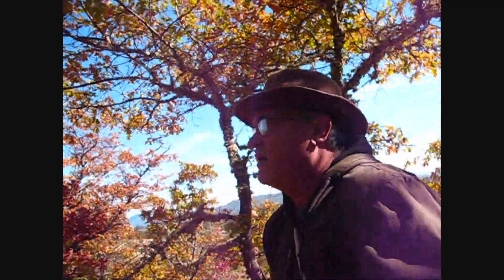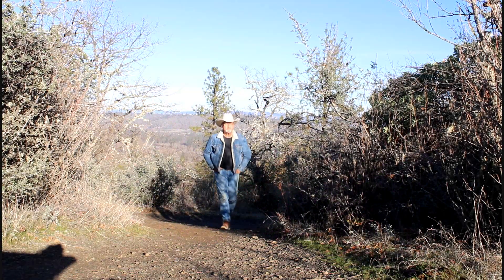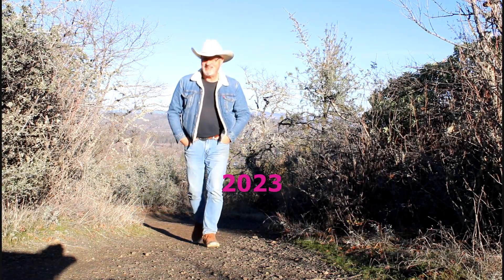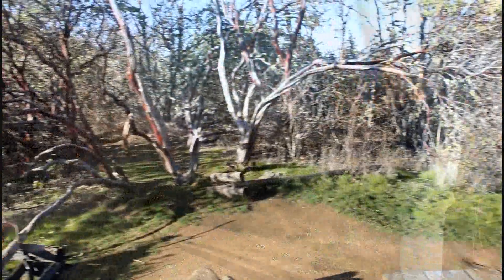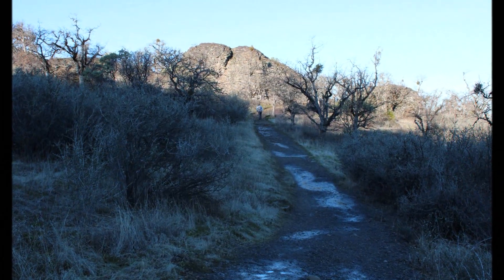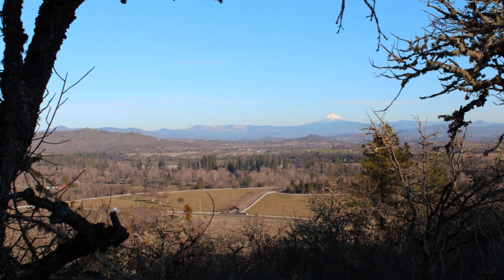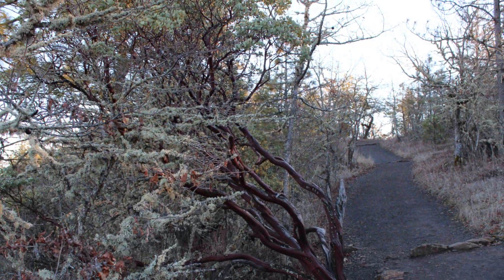I'm going to take it slow and easy like I did last time, and enjoy the flora, fauna, and wildlife on my way up. One thing this location boasts — this is Upper Table Rock. There are two table rocks here in the Rogue Valley; Upper Table Rock is upriver from Lower Table Rock.